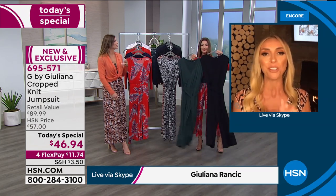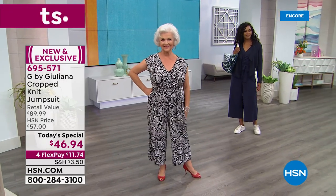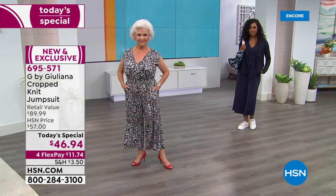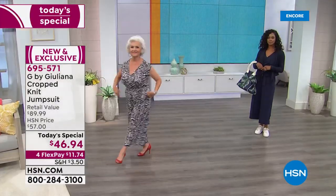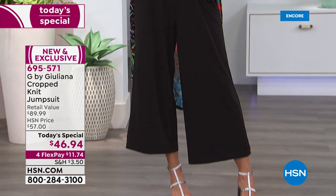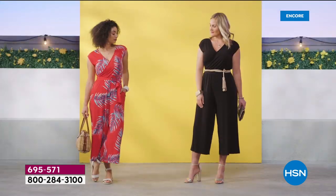Juliana shares that last year many women bought one jumpsuit and came back to buy a second in a print or solid. She reads customer reviews: 356 total from last year's same fabrication. A recent reviewer named Kate, who is 5'7" plus size 18, wrote that the jumpsuit is very slimming, stretchy, and comfortable. She wore it to a barn-style evening wedding and received so many compliments.